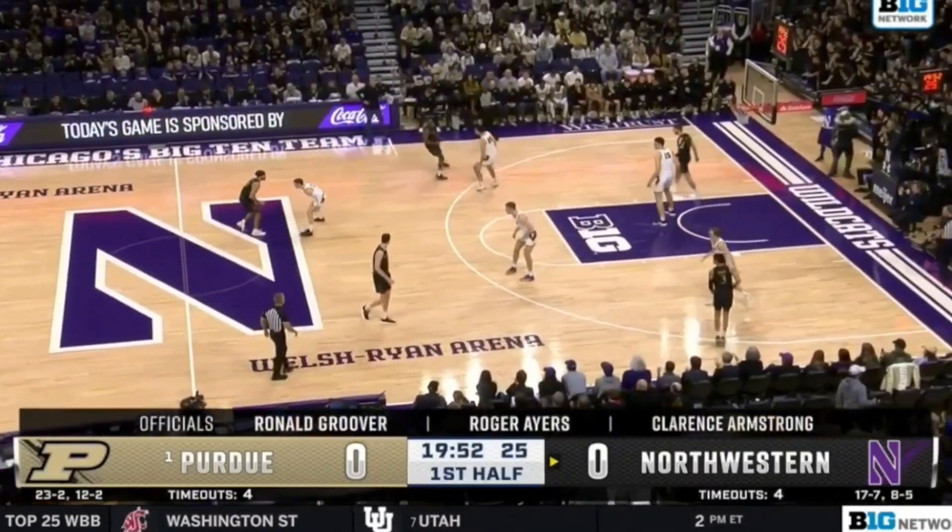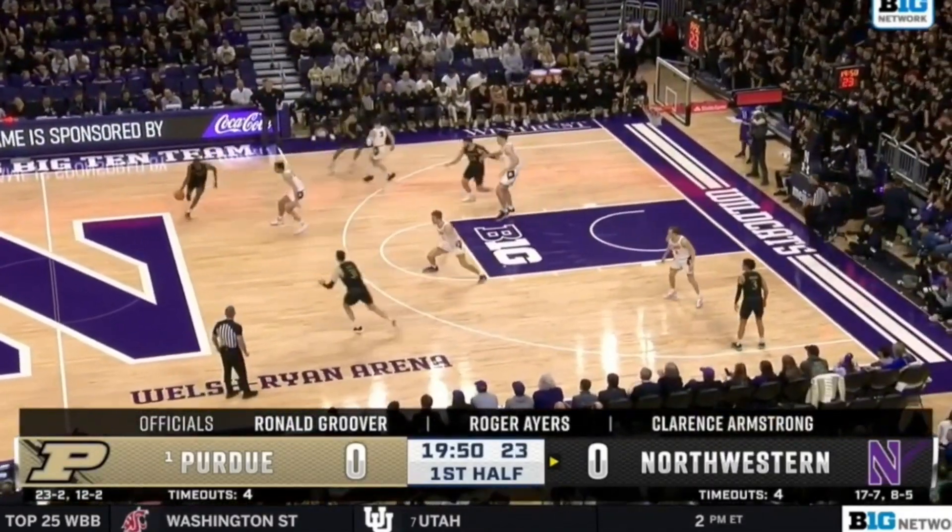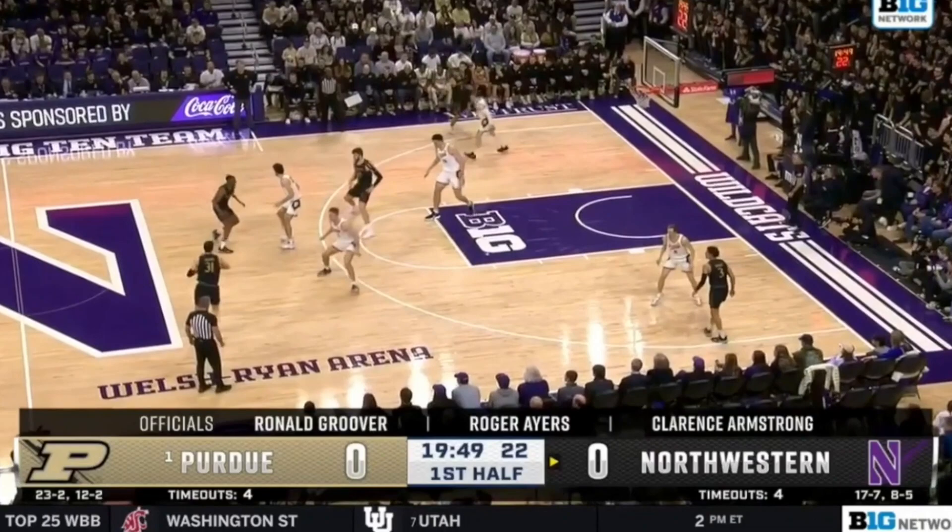Northwestern had a huge win over Purdue on Sunday, February 12th. They ran two different variations of chin into zoom action and found a lot of success with it. Purdue really struggled to defend this action.